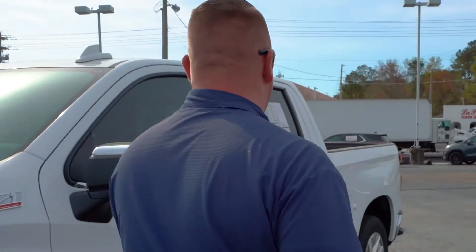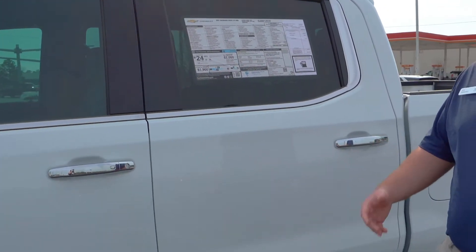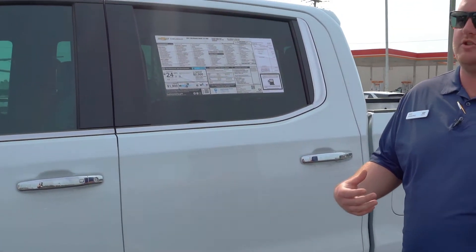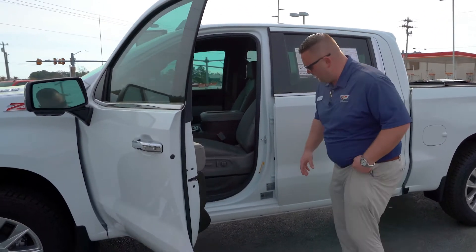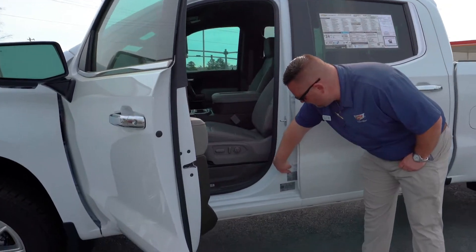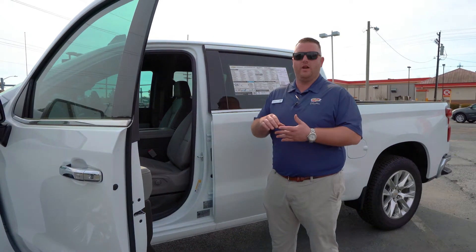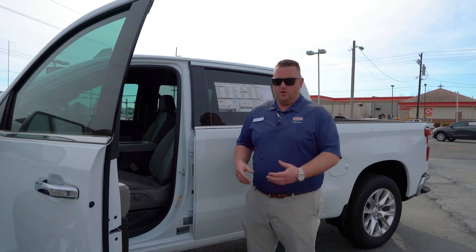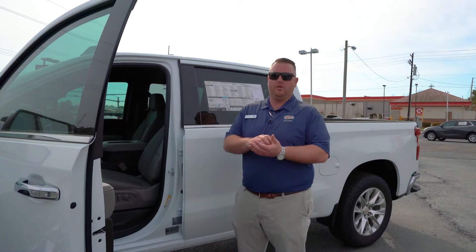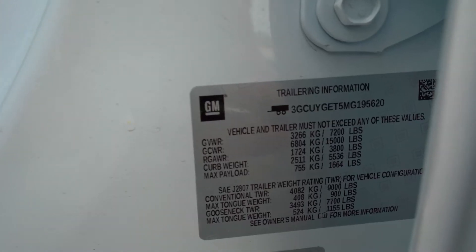If you come over here, we're going to be rated 22-26 city-highway driving. One of the best things that Chevy's done is in most of our trucks, you'll be able to look right down here and all your trailering info is right there — your payload, your gross vehicle weight, your max tongue weight. So if you're shopping for trailers or curious about what you're pulling, you can pull up your Chevrolet app or just look right here to know what this thing will tow.